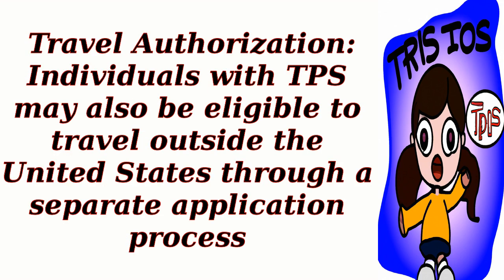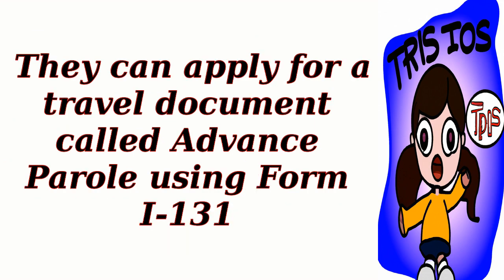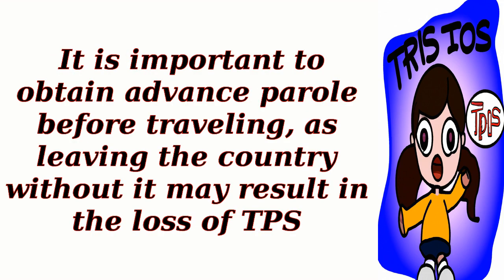Travel Authorization: Individuals with TPS may also be eligible to travel outside the United States through a separate application process. They can apply for a travel document called Advance Parole using Form I-131. It is important to obtain Advance Parole before traveling, as leaving the country without it may result in the loss of TPS.